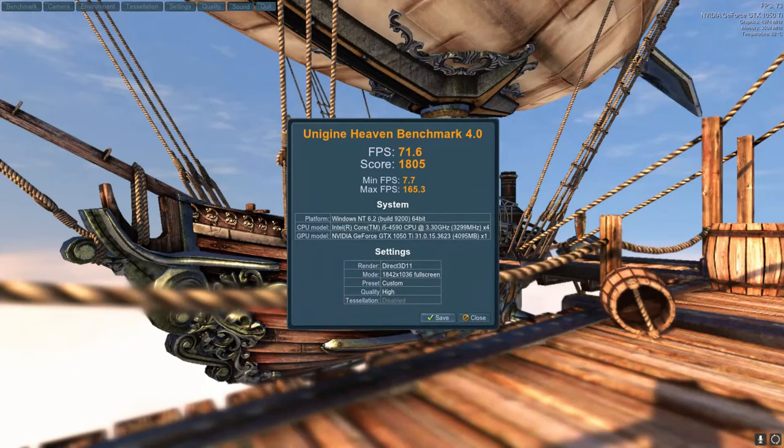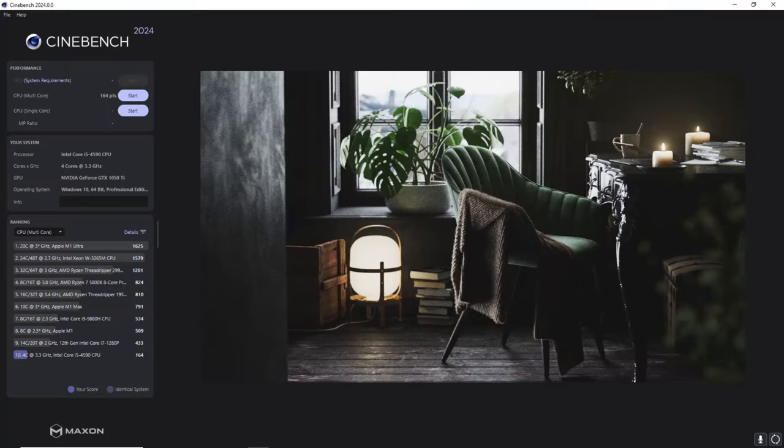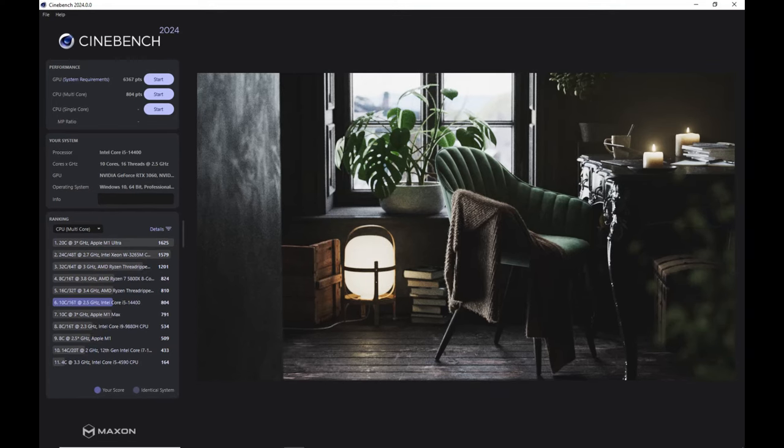So how big of a difference did my upgrade make? Let's look at some comparisons between the old system and the new system. The benchmark I ran with the old card and old system scored 1805. Compared to the new card, it gave us a whopping score of 6878. I know we can't compare apples to apples here, but it makes me feel good to see a massive difference like this. Running Cinebench, you can see that my old system was way down in the list — it's a shame machine — compared to the new machine, which gave us a significant performance increase.